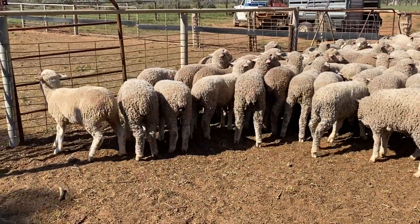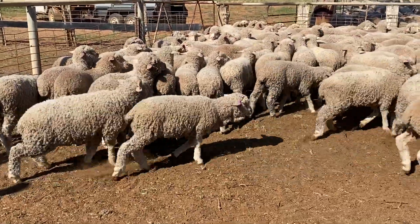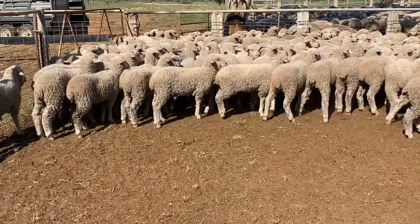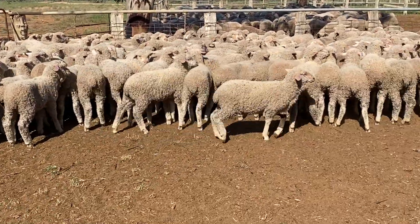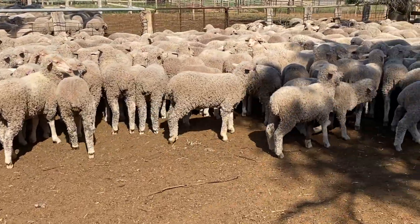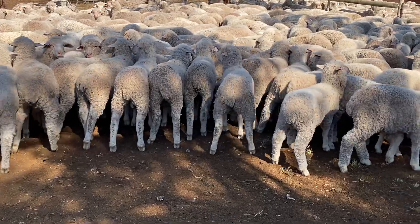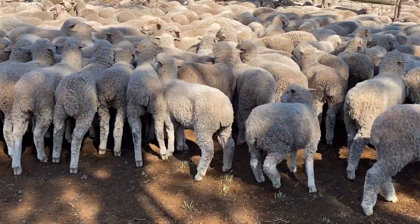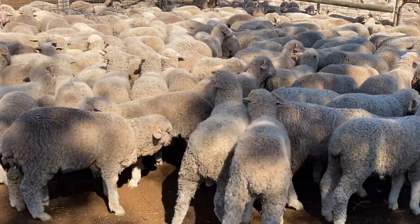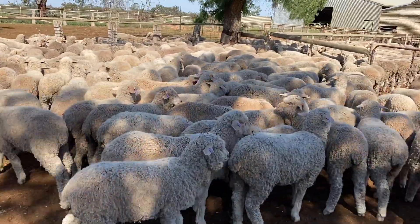Beautiful wool sheep. Years and years of breeding — Bill Walker selected ewes. We'll notice the odd lamb with a bit of horn. They've come out of some ewes that were bought in as skin-in lamb ewes earlier in the year, but the majority are from their own breeding, own bloodlines — from a selection that Bill Walker buys out of South Australia.